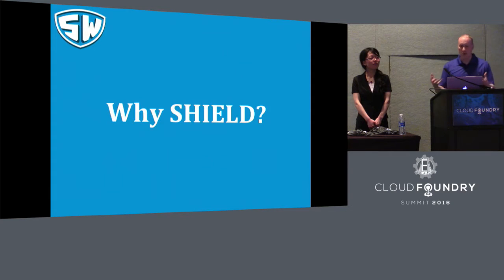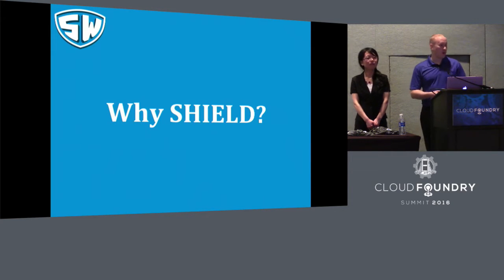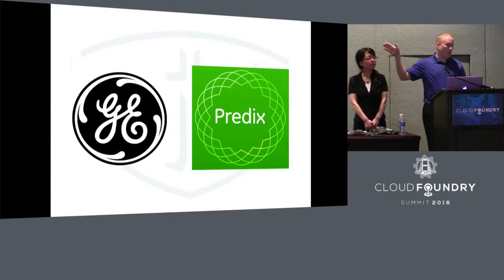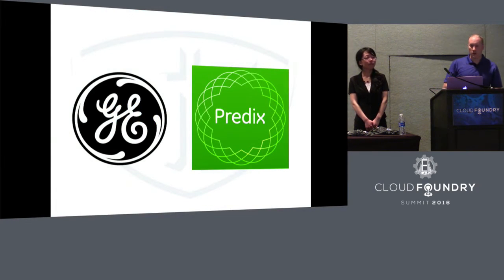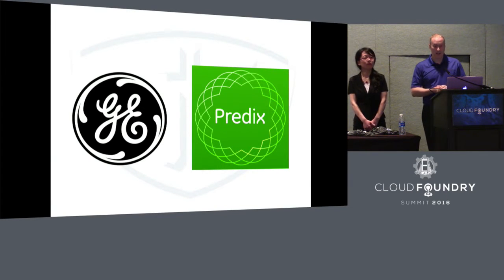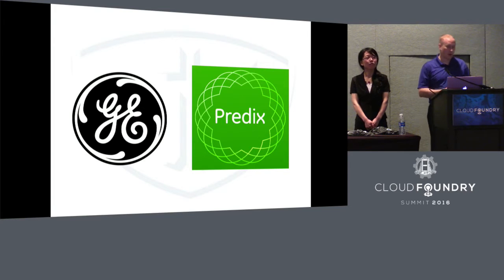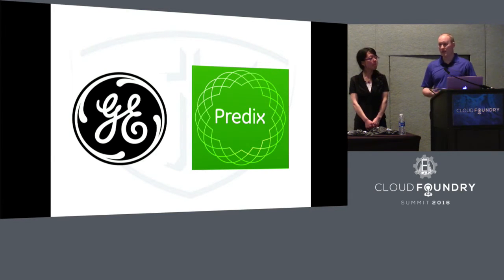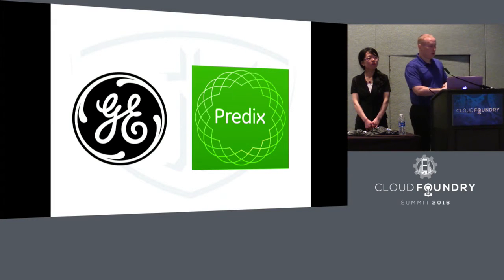Basically, why did we start Shield? Why did we keep working on this product? We've been helping GE with this project called Predix.io, and they are some amazing people doing amazing things, and we couldn't be happier to be helping out with this project. A lot of stuff was investigated around their disaster recovery scenarios. You're in production — you better have a disaster recovery scenario.